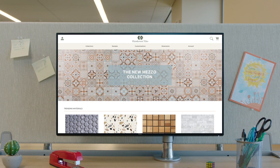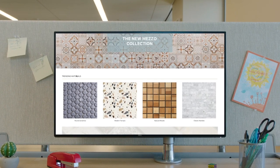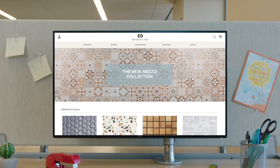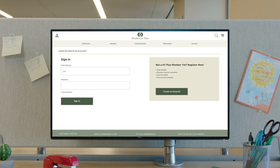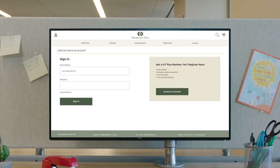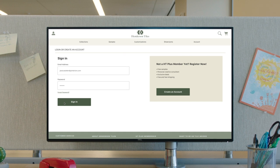Salesforce B2B Commerce helps companies grow sales and lower costs by quickly launching digital ordering to give business buyers an easy way to make purchases online. Optimizing self-service purchasing is important in many industries like manufacturing, med devices, consumer goods, and more.